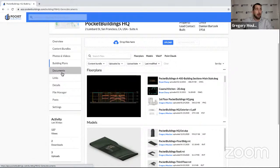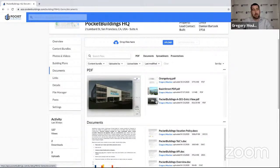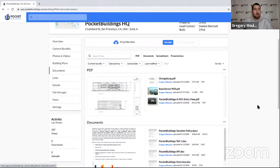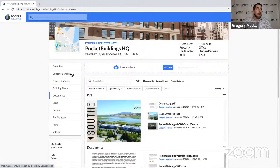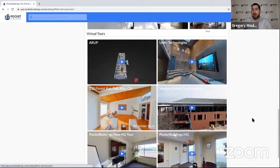One of the reasons Pocket Buildings wanted to join the network is curiosity around the virtual tour space. The first conversation was about the myriad of providers out there. Pocket Buildings is always looking to stay ahead and understand what customers want, because they may be acquiring a portfolio that's all Matterport now, but some existing assets have Ricoh 360 tours. Supporting all virtual tour providers is a big focus going into this year.